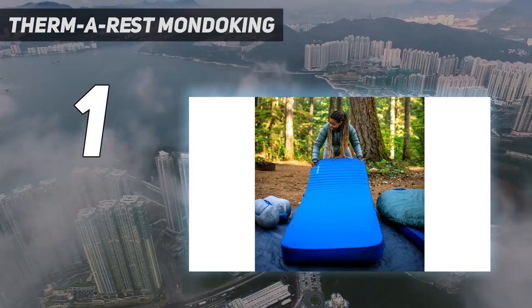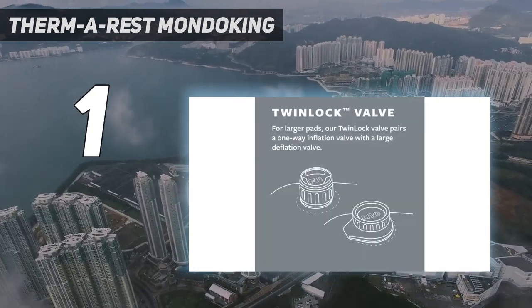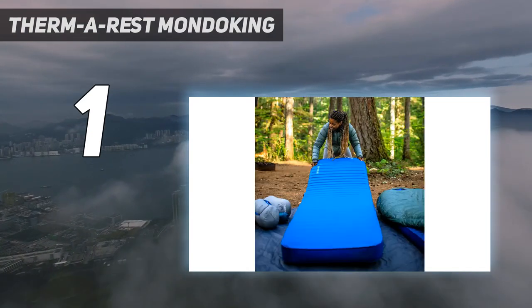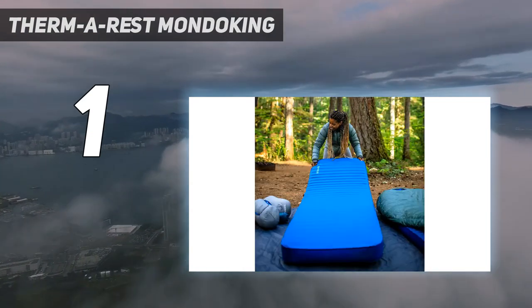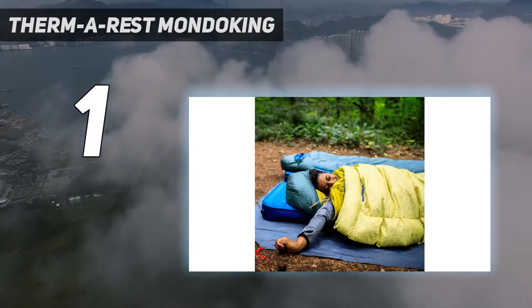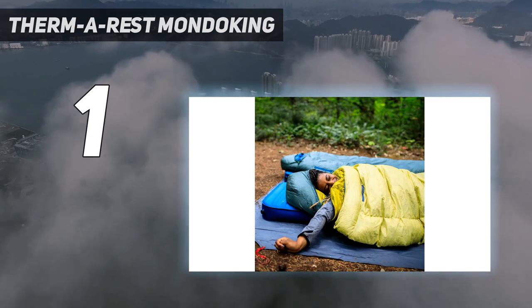This mattress is lighter than other mattresses of this type, but you aren't going to take it into the backcountry unless you have a packhorse. However, for car camping adventures, this is our favorite. If you want a comfortable pad that packs down smaller, check out the Nemo Roamer.